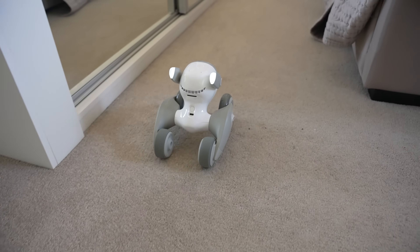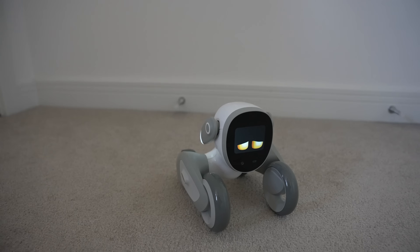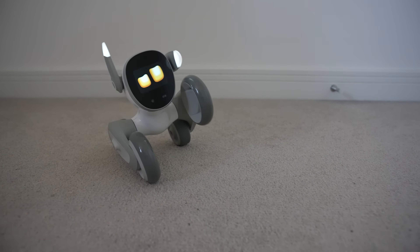Straight off the bat, it's impressive just how lifelike the pet robot can be. It rapidly drives around the house and its movements are so fluid and natural that it can almost seem lifelike.